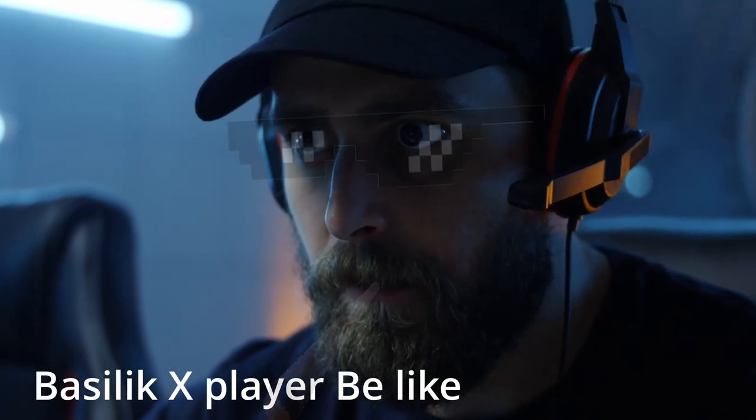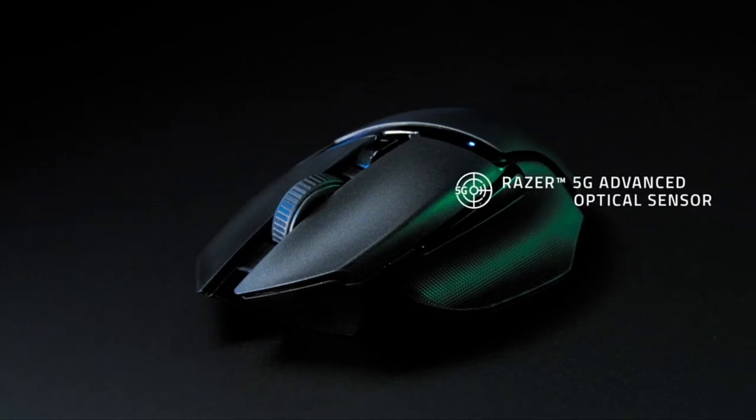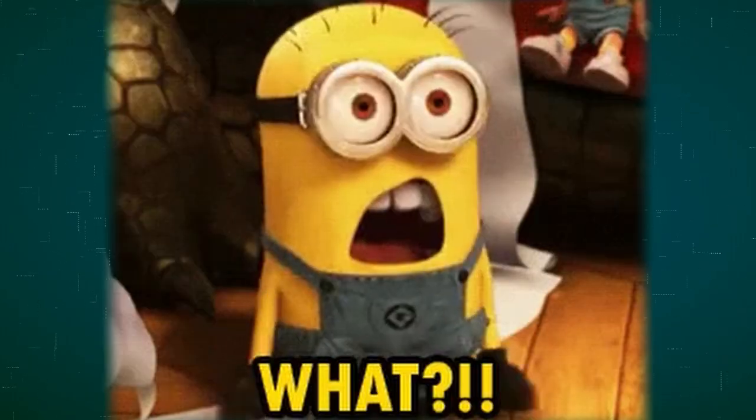As the most bought wireless mouse, this mouse literally has it all. With its 5G advanced optical sensor, it gets an IPS of 400. There's some terminology you're going to need to know, but don't worry — I'll quickly explain them as we go.